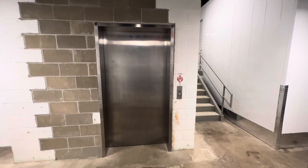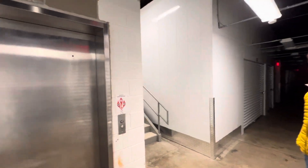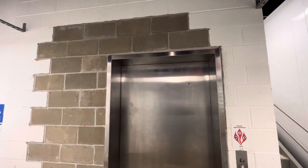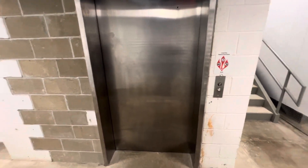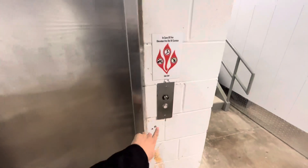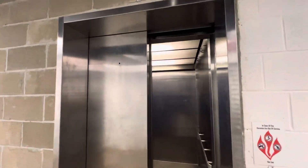We are here at a self-storage facility in Monroeville, Pennsylvania. This used to be the old Sears department store, and this is where the old original passenger elevator used to be. It was a Schindler, now ThyssenKrupp Vertical Express, installed by Hadfield.